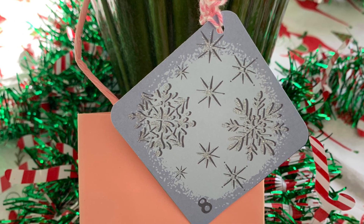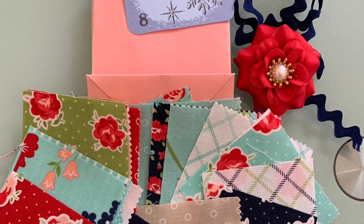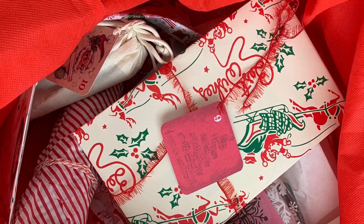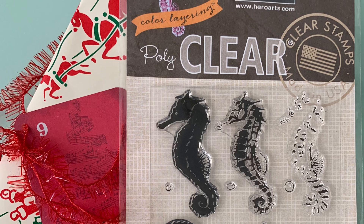Isn't that nice? And these were the little pieces of fabric that she sent. Oh, such a nice combination. Look at that paper. Isn't that pretty? The vintage look.